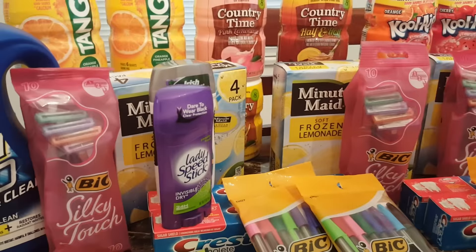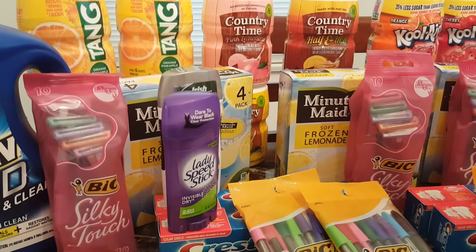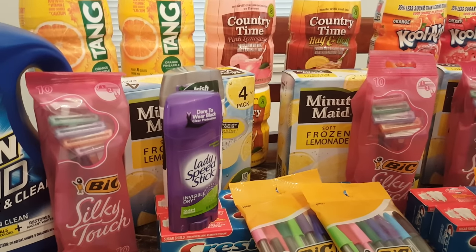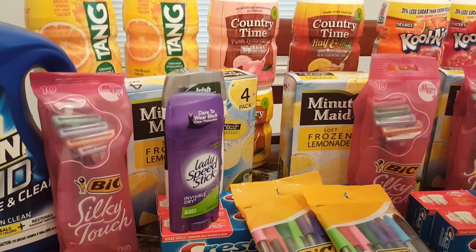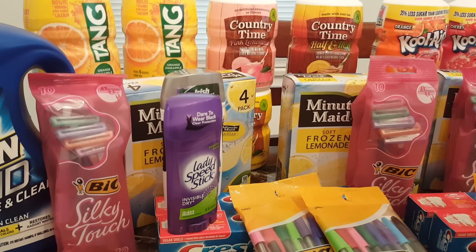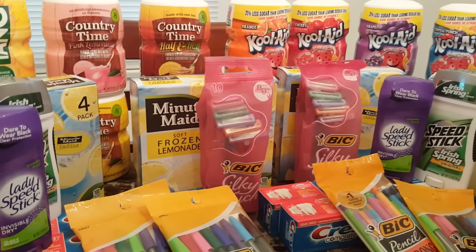The Bic Razors — they are part of the Mega Event, Buy 5 Save 5. They are on sale for $1.99, and we do have coupons for $2.00 off one, which made all razors free.